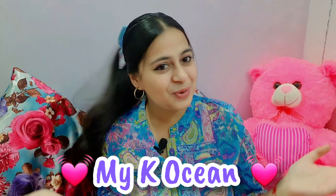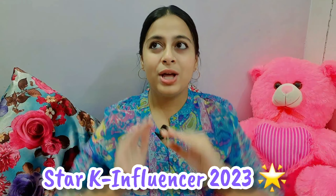Hi friends! Welcome or welcome back to my channel My K-Ocean. Hope you all are doing well. Today, I am back with another K-Influencer mission video. I have good news to share with you all — I have been selected as a Star K-Influencer among 1,930 K-Influencers. In today's video, we are going to review some Korean outfits. So, without further ado, let's get going!